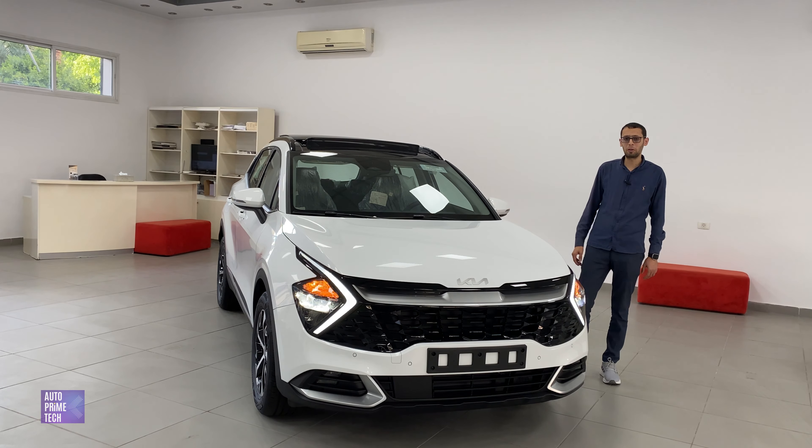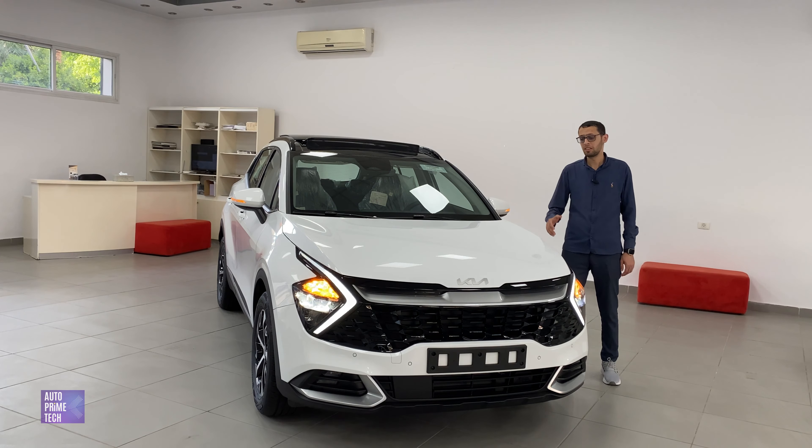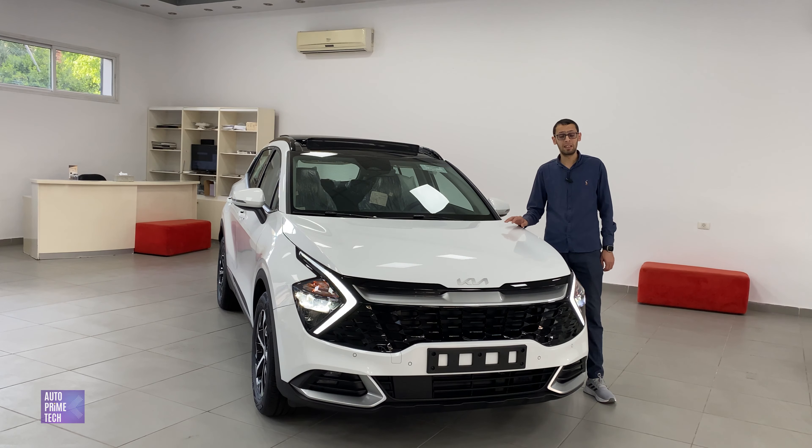Hello and welcome back to Auto Prime. Today we are at Kia Motors to present to you the new 2023 Kia Sportage HEV Limited.